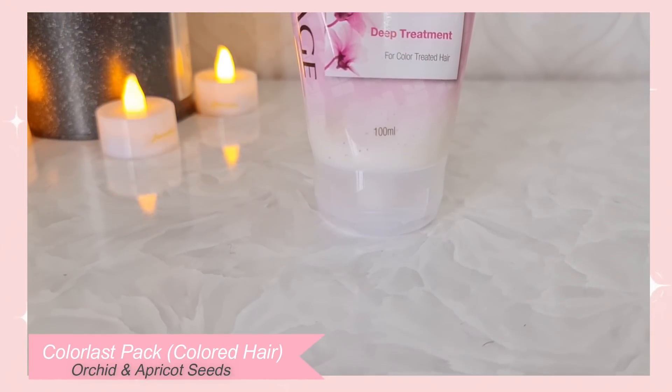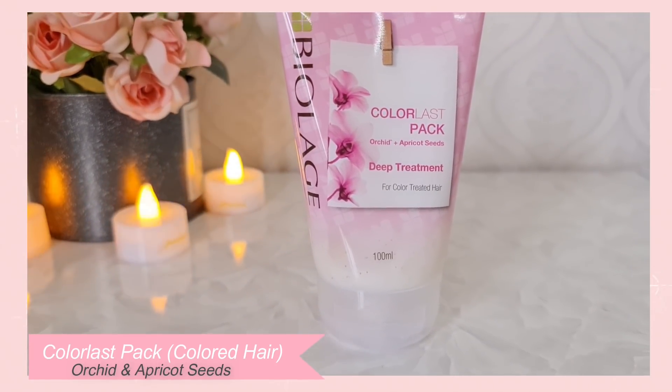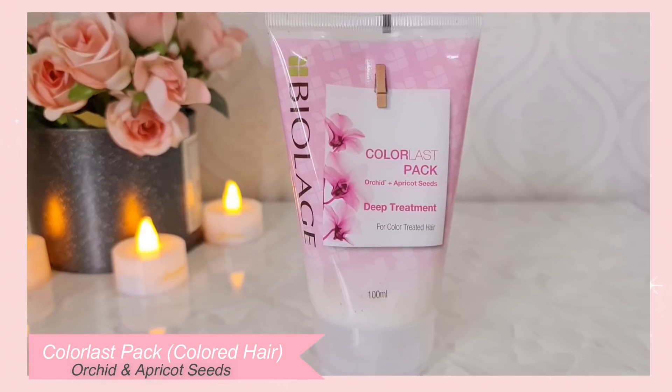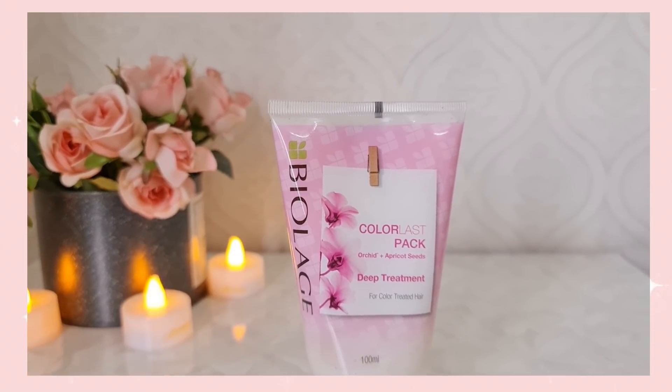And thirdly, if you have colored hair, then the third variant — the Colorless pack — is perfect for you, because it contains apricot seeds that help to add vibrancy to your colored hair and also helps to strengthen hair follicles.